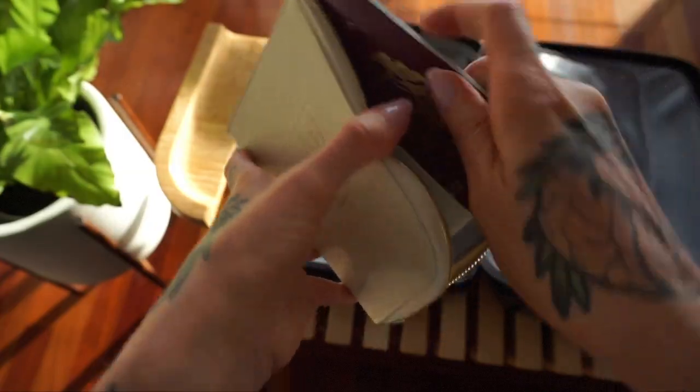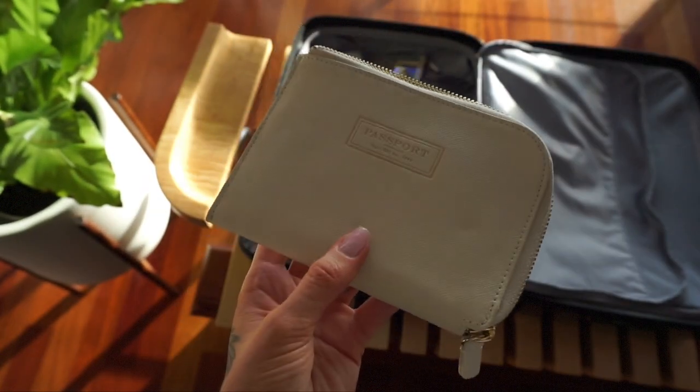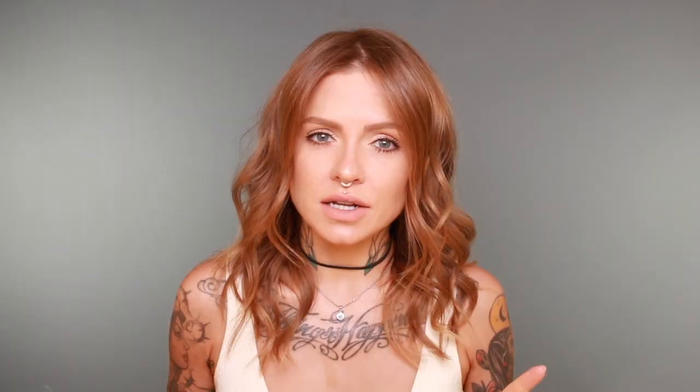I like to bring a wallet that can fit all of my essentials — my passport, cards, currency, my green card, etc. — but something that is still streamlined, so that's why I love this wallet. I also like that it's light-coloured so that I can find it in the depths of my bag. If you have a smaller phone, you might even be able to fit that in there too.